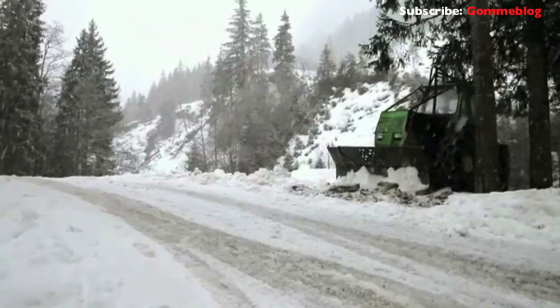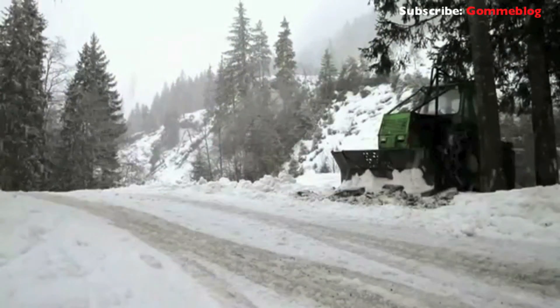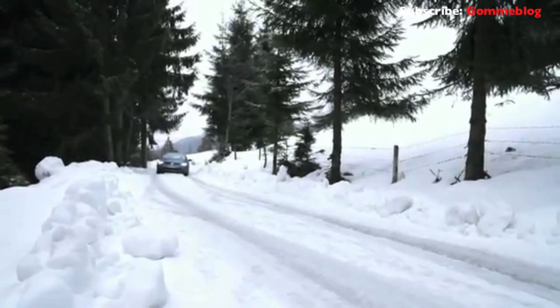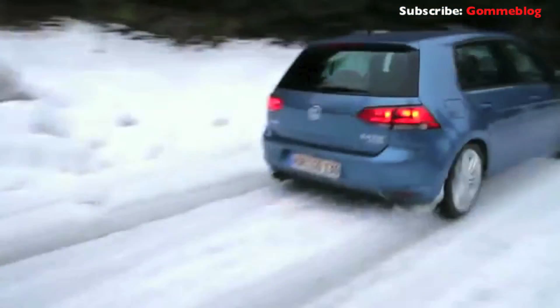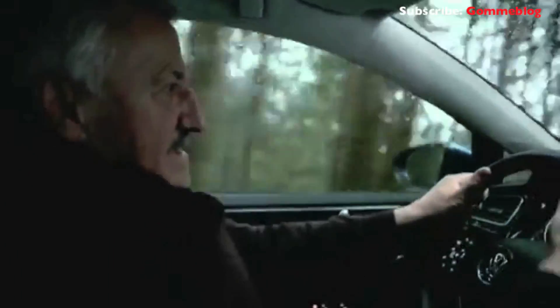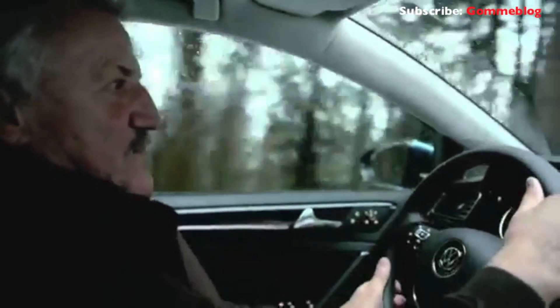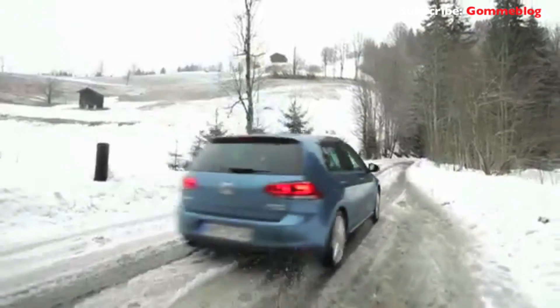Gerd Salvenmoser is particularly impressed by the way the four-wheel drive Golf masters the really steep sections. It's wonderful the way a car like this Golf takes the corners in second gear so easily — that's unbelievable, it's so simple. It drifts gently and then pulls away like it had a 300 horsepower engine. Marvelous. The Golf 4Motion takes the sting out of bad driving conditions.